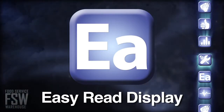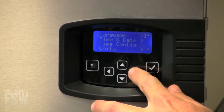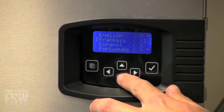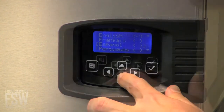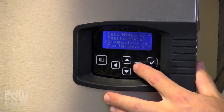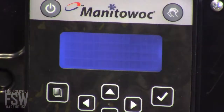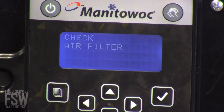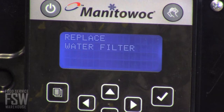Easy Read Display: The Indigo features a clean, clear communication display with English and up to 14 other languages. It offers cleaning instructions, warnings, alerts, and diagnostics. Non-urgent versus urgent issues are easy to differentiate. You know when it's time for descaling, sanitizing, air filter cleaning, water filter replacement, and more.